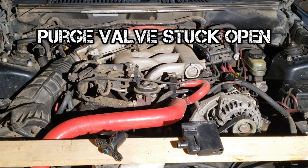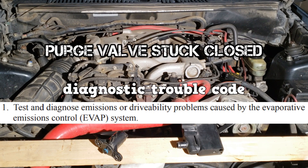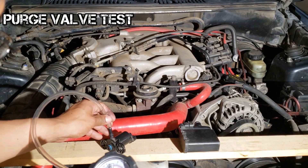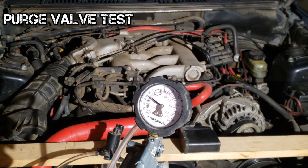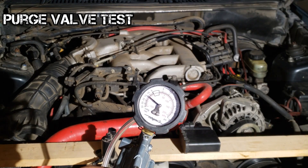If the purge valve is stuck open, you can have a rough idle. If the purge valve is stuck closed, you'll most likely get a trouble code. To test the purge valve, you would connect the vacuum pump to it. Since it's normally closed, it should hold vacuum — and it's holding vacuum, so it's good.